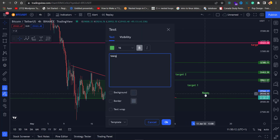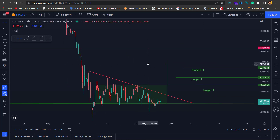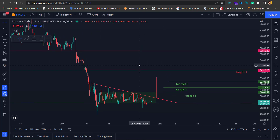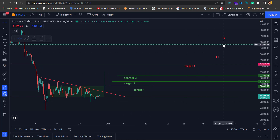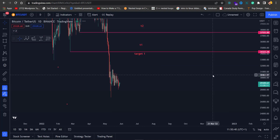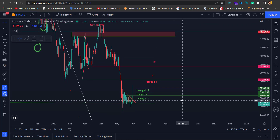That was for Bitcoin at the local time frame. The current scenario I have already explained on the higher time frames — you don't have to be too optimistic. These targets were also explained in the previous video on the daily time frame. This is also a daily support for Bitcoin. If you want an overview on the daily time frame, you can watch my previous video where I explained why I set these targets.